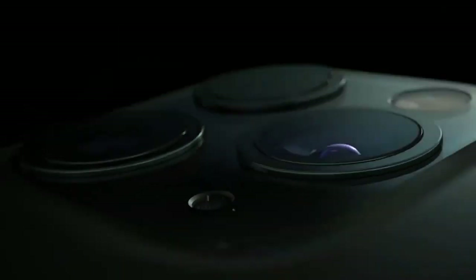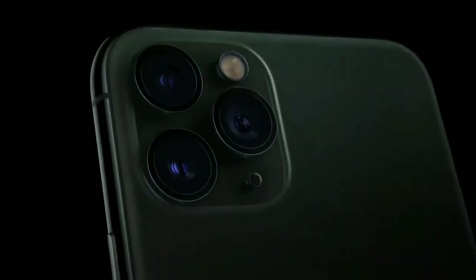Stunning. Refined. Precise. Introducing the all-new Frogger.